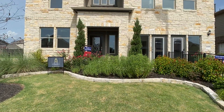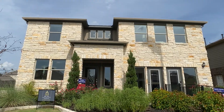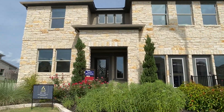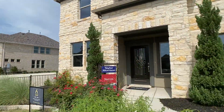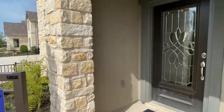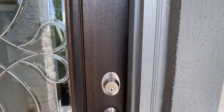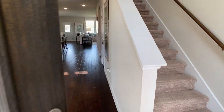Hey everyone, Raj Sahu here, realtor in Austin, Texas, back with another model home walkthrough. Today we're going through the Nueces plan with Taylor Morrison. This plan is over 2,900 square feet — it's a four bedroom, two and a half bathroom. Before we walk through the home, if you did not like how the exterior looked, know that there are some options.